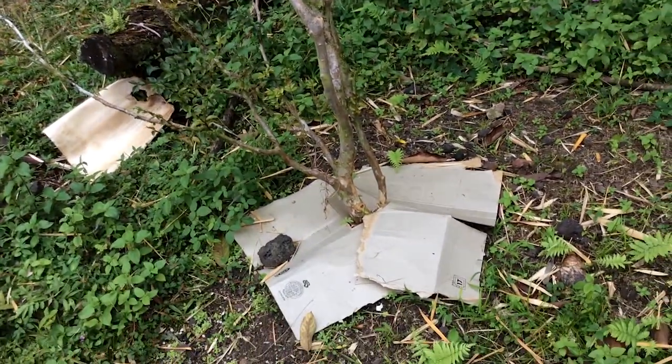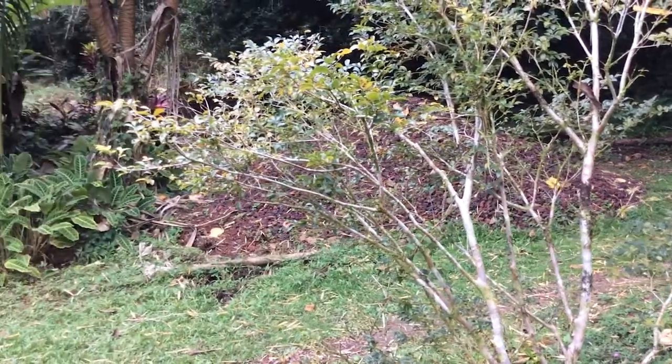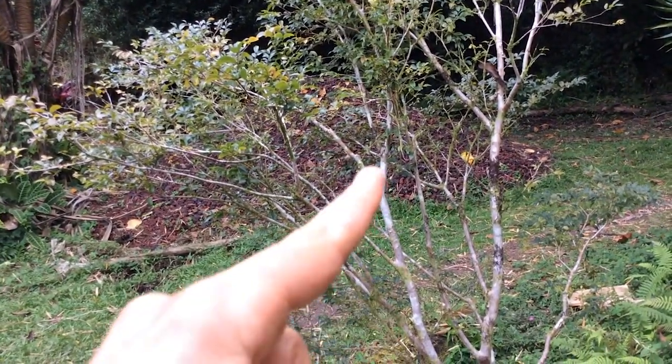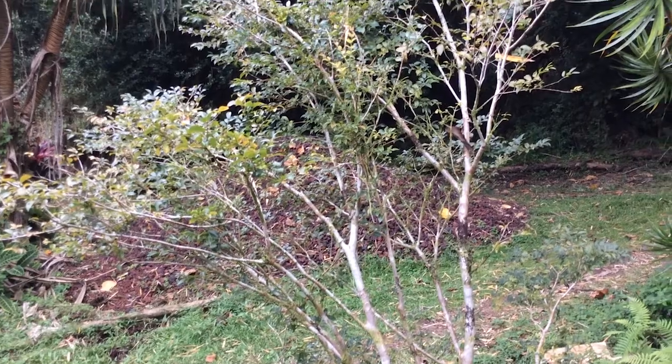Jaboticaba tree. This tree takes many, many years to fruit. But when it does, it produces a spectacular fruit that literally comes straight off the trunk of the tree. Very amazing, delicious, exotic fruit — Jaboticaba.